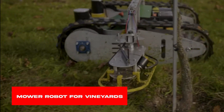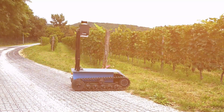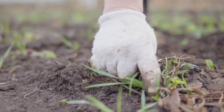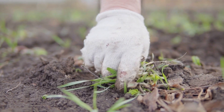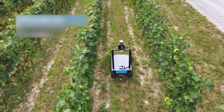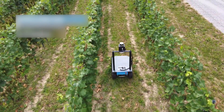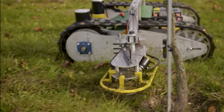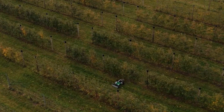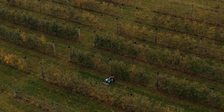Mower Robot for Vineyards. This is an absolutely amazing mowing robot. Weeds are the biggest time-consuming adversary for farmers — they can absolutely hamper your crop yielding. But this mower is unquestionably good news for you, designed to help your vineyards and orchards become a most sumptuous garden. This autonomous machine is there for you.